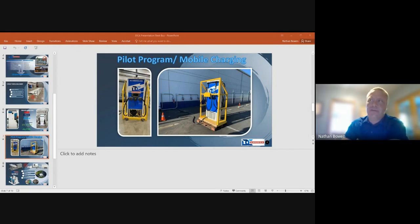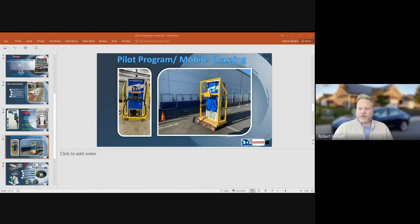When you look into the NEVI formula guidelines, they start talking about community engagement and education, and the display screen can also be monetized.